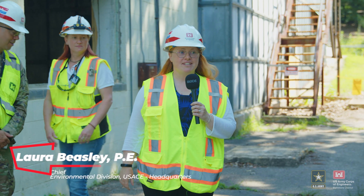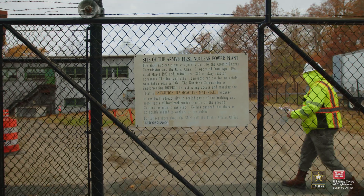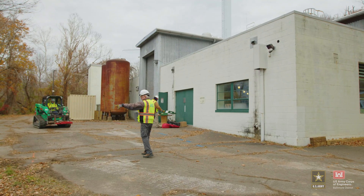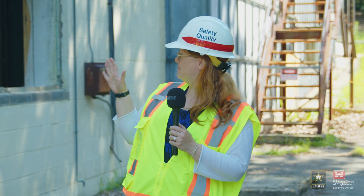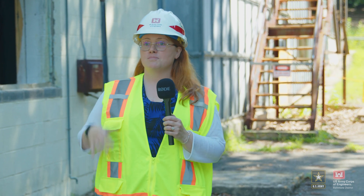Good morning, everyone. It's really an honor to be here today. Just under a year ago when I was last here was when we began the decommissioning, and the building looks a little different now — a little better, I think — since we got rid of the asbestos and most of the lead paint. So it's really an honor as the permit holder for the SM-1 and the SM-1A, about to kick off soon enough as well, to be here for this momentous occasion.